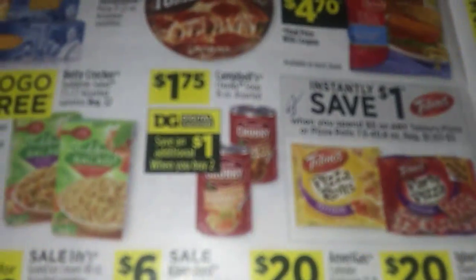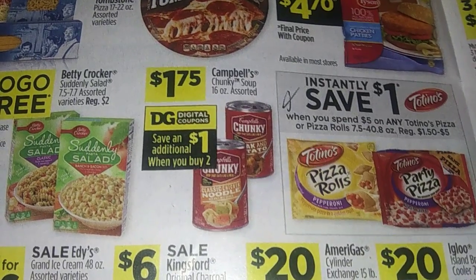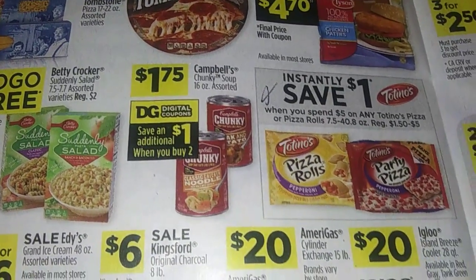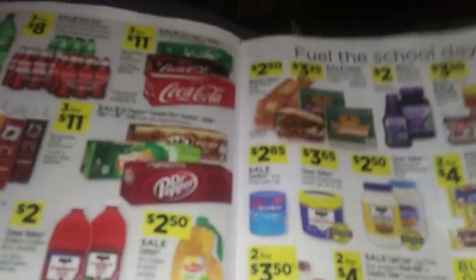We got some Chunky soup. We had Chunky on that clearance sale — I bought about $21 worth. But if you didn't get to take advantage of it, it's $1.75 — $3.50 minus $2.50. So darn near free is not bad still.